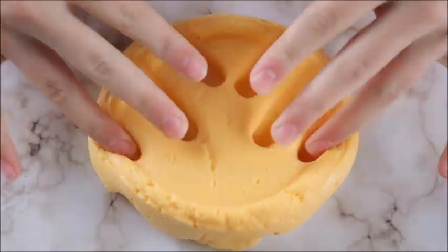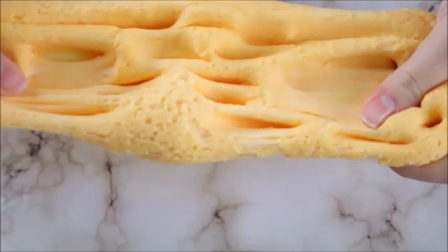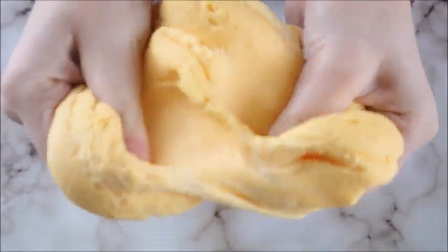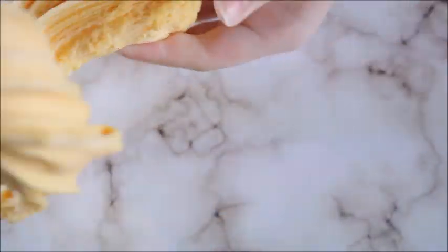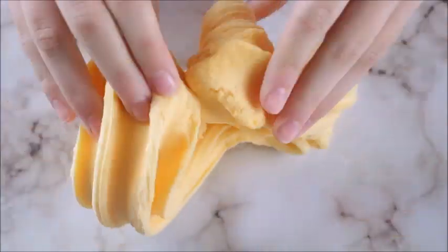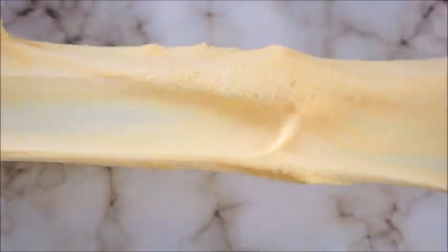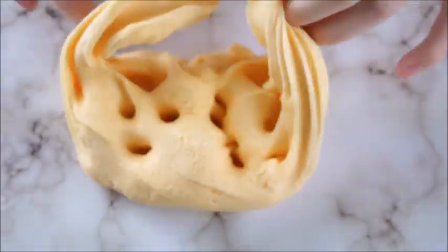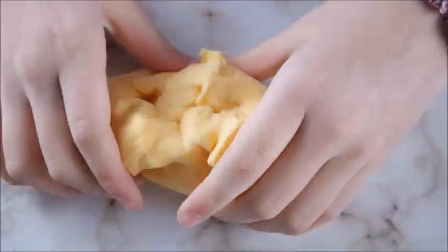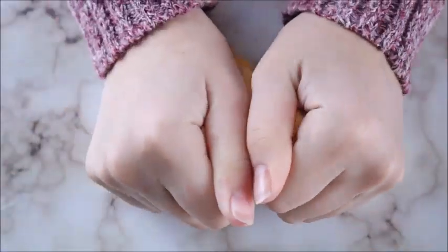Next we have Mango Ice Beam — a take on the word 'ice cream.' This is a super thick cloud slime, super drizzly, thick, creamy, and spreadable. It is scented like mango ice cream and I absolutely love this slime. It has a similar texture to my Mango Sorbet, which sold out last restock. I don't have materials to make Mango Sorbet right now, so Mango Ice Beam will be the go-to for a while.